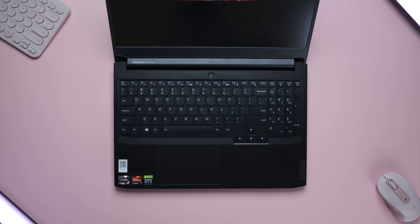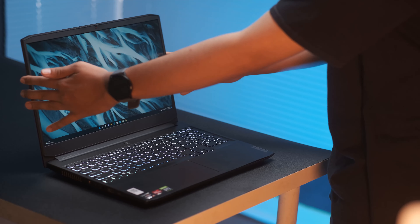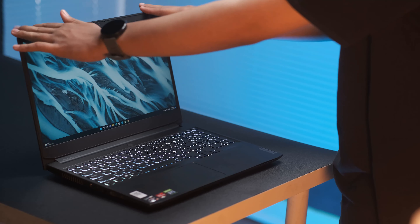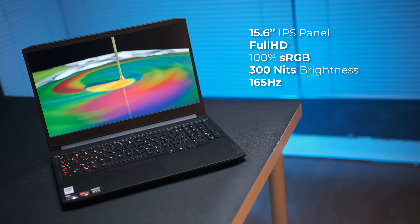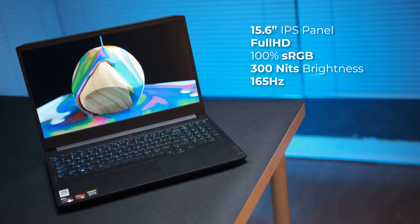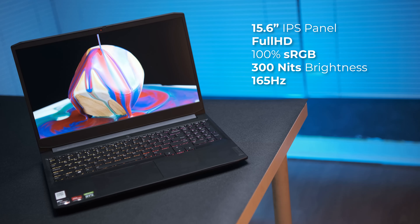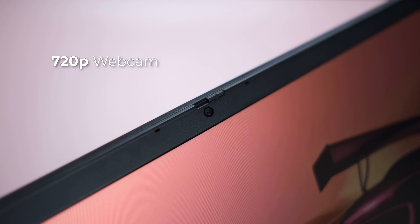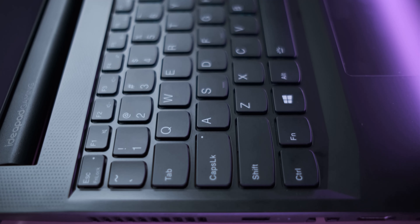Untuk quality laptop gaming 15 jutaan ini udah bagus banget, panel layarnya juga udah gak letoy, masih kuat dan bakalan aman buat beberapa tahun ke depan. Mereka juga udah claim bodinya dites sesuai military grade. Panel layar punya ukuran 15,6 inci dengan panel IPS Full HD, akurasi warnanya udah di 100% sRGB, brightness-nya di 300 nits, serta refresh rate-nya mencapai 165Hz. Untuk webcam ada tapi tetep cuma di 720p dengan privacy shutter jadi bisa ditutup sesuai kebutuhan.